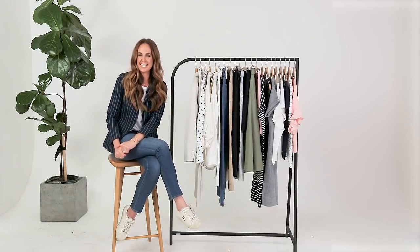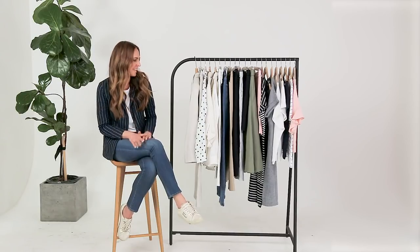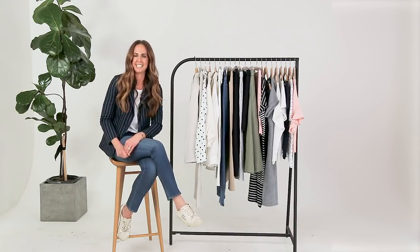Hi everyone, my name is Tash Sefton and I'm here today with SportsCraft. SportsCraft is one of those classic Australian brands that we all love. It's our go-to for ageless style, perfect denim, linen, great shirting. And so I'm going to show you today some of my favourite pieces from the new collection.